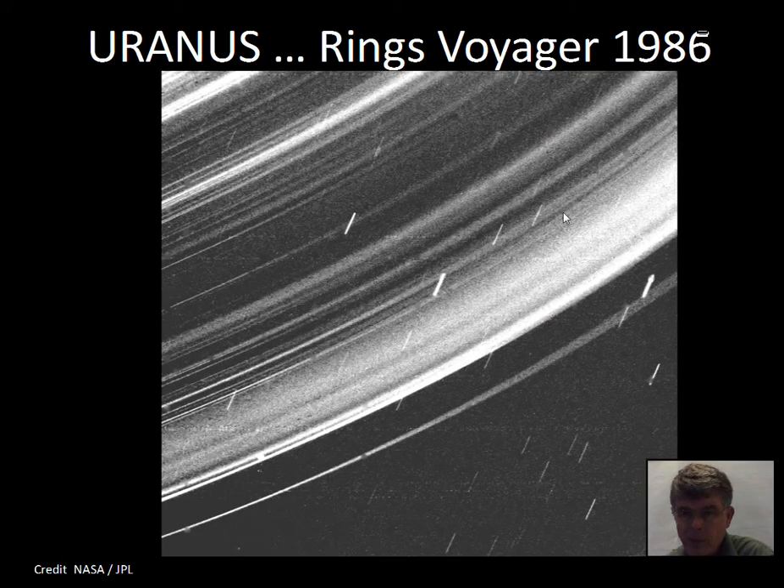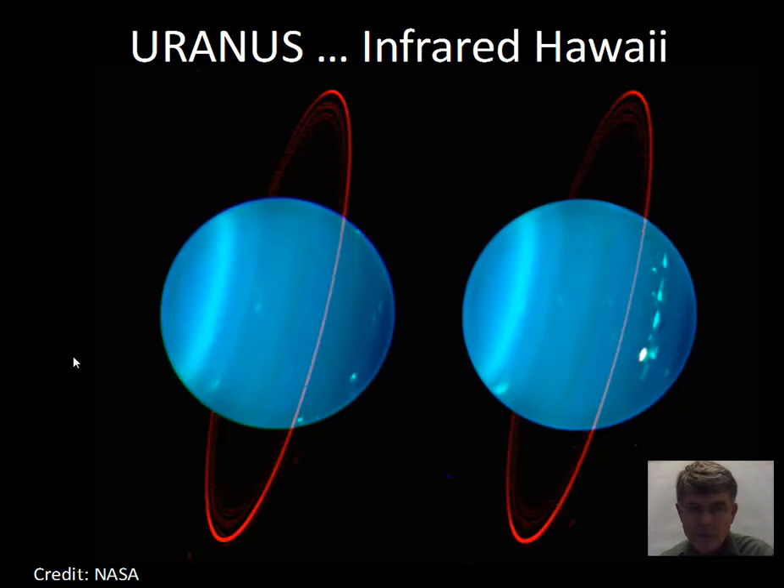Uranus's rings were photographed by the Voyager spacecraft in 1986 as it flew past. The camera was set up to track the rings — the streaks are stars, and you can see stars through the rings. The spacecraft is the viewpoint, then the rings, and in the distance the stars. The rings are not solid; like the rings of other planets, they are lots of debris in orbit around the planet, not a solid disk.